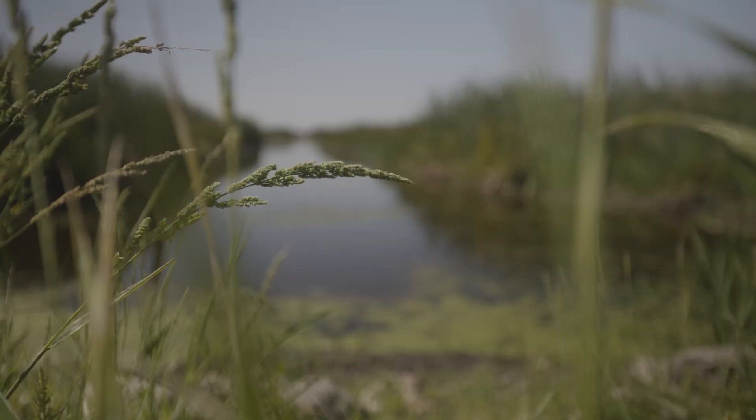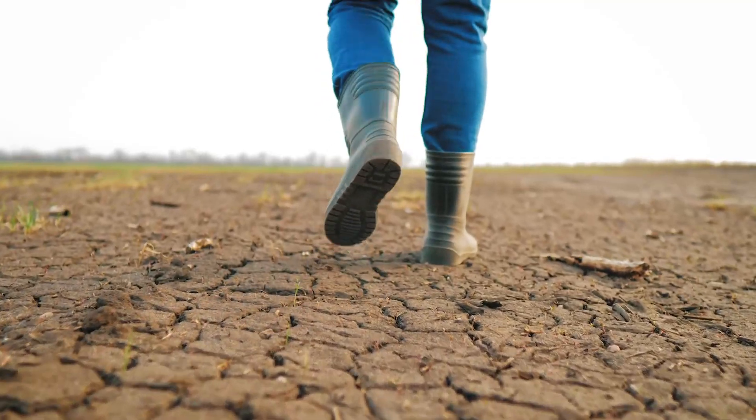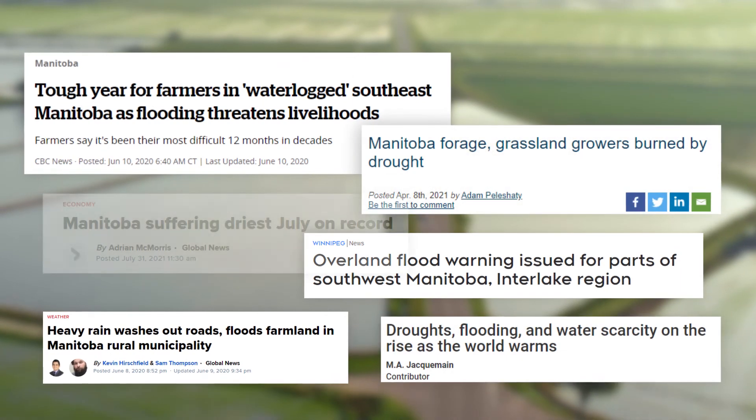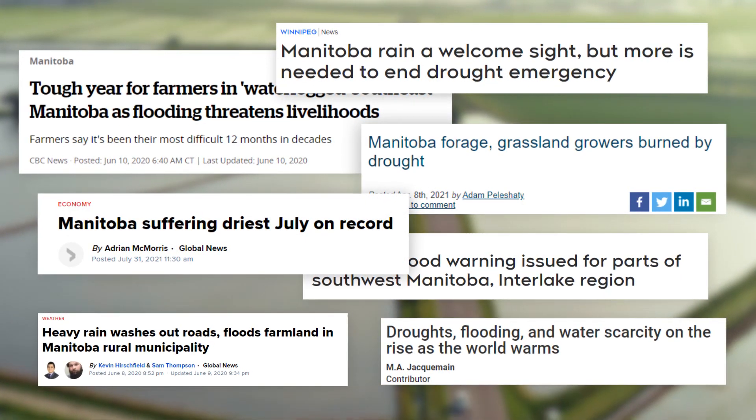Take the Canadian prairies for example, home to 80% of the country's farmland. Managing water here is a constant challenge. Spring melt often leads to flooding, followed by drought conditions later in the summer. And of course, climate change is making these conditions worse.